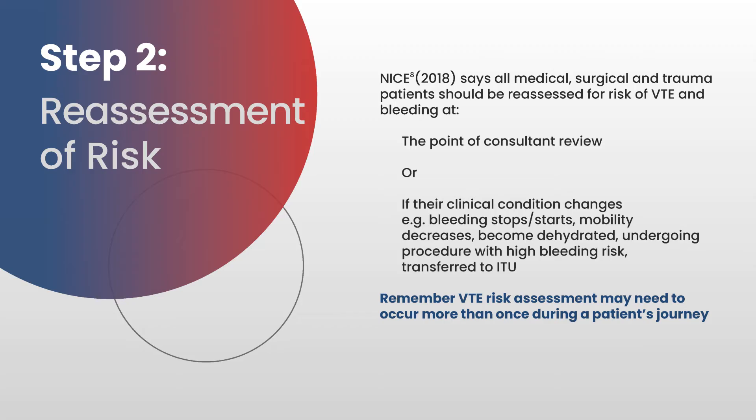Clinical condition changes that would trigger reassessment include: if bleeding stops or starts, if mobility decreases, if the patient becomes dehydrated, if they're undergoing a procedure with a high risk of bleeding, or if they're transferred to ITU.